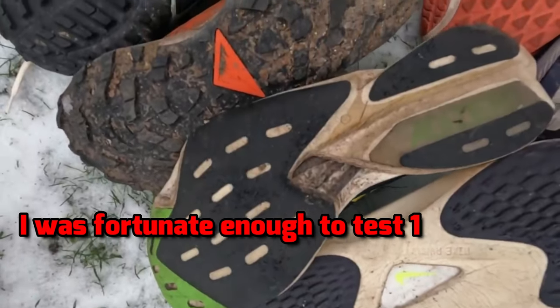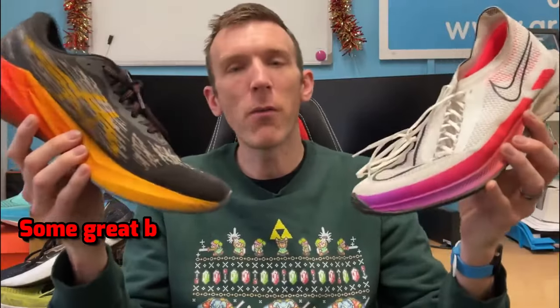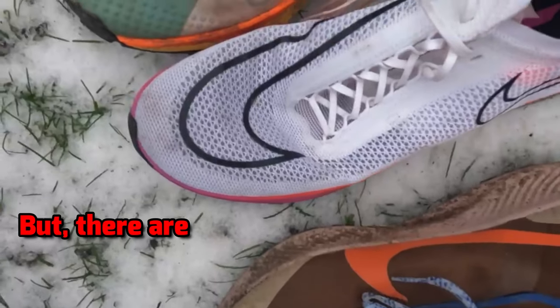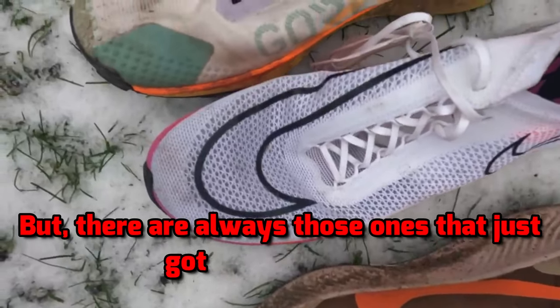I was fortunate enough to test 18 running shoes in 2022 — some great brands, great shoes, great styles — and they were all fantastic, but there are always those ones that just got away from me. What is up guys, Andy Forest, Steam Runner here, welcome back to another video. These are the seven running shoes in 2022 that I wish I'd managed to test.